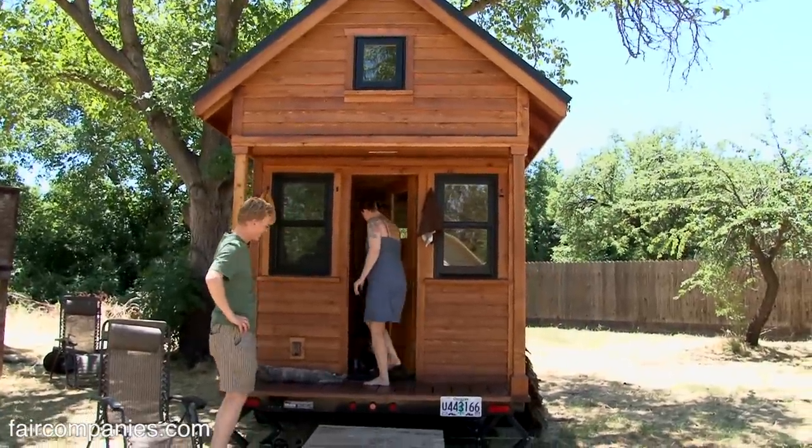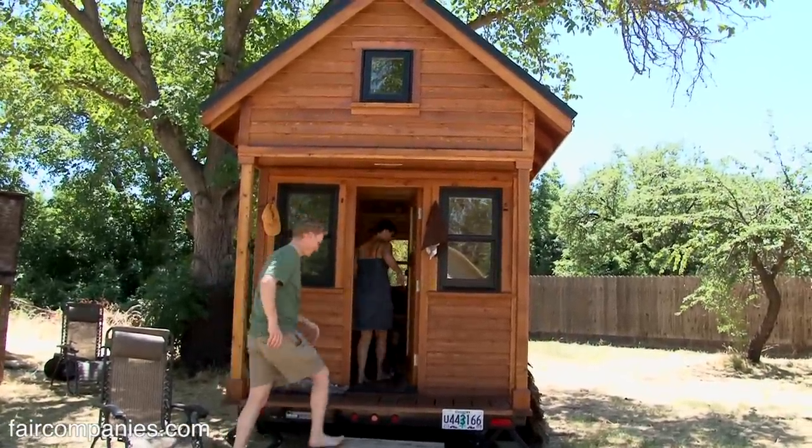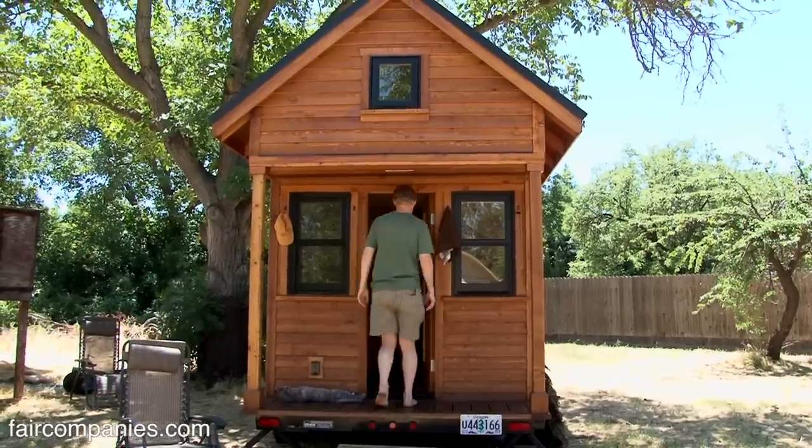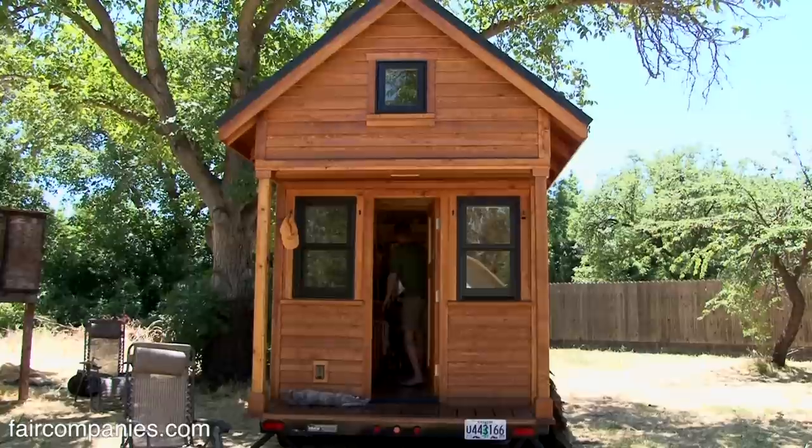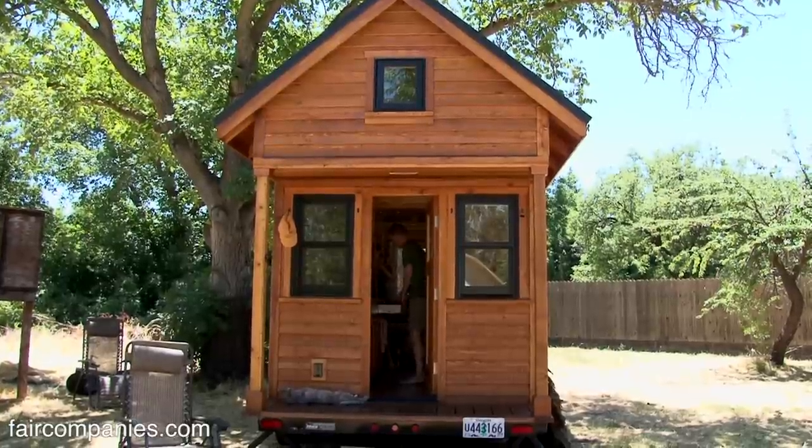Logan said, why don't we move into a smaller apartment? We can save money, pay off some debt. And I was like, no way, I don't want to give up my stuff. But of course, I kind of got on board.